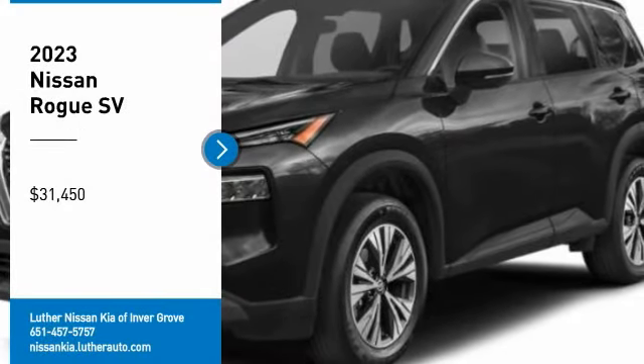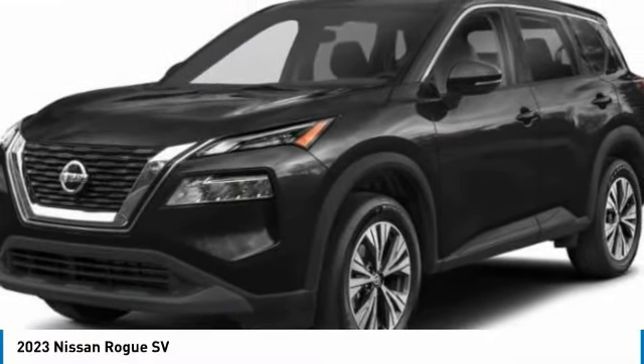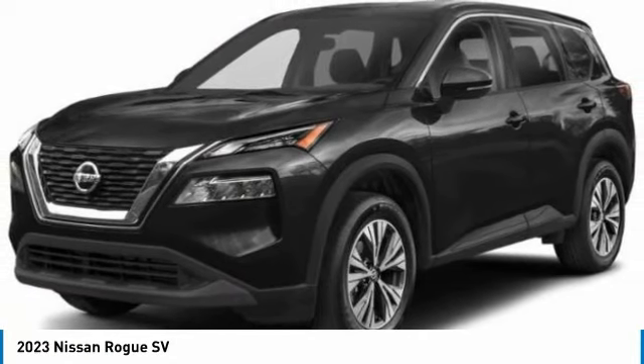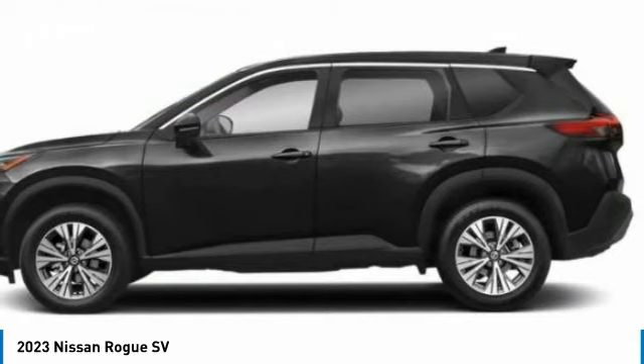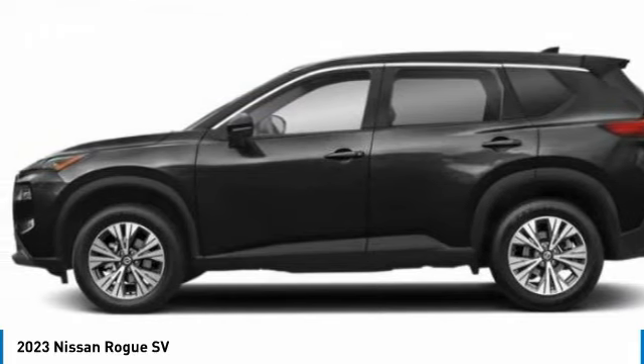Looking for the right vehicle? Check out the 2023 Rogue. The stylish Rogue gets 27 miles per gallon and still boasts nearly 58 cubic feet of cargo space.